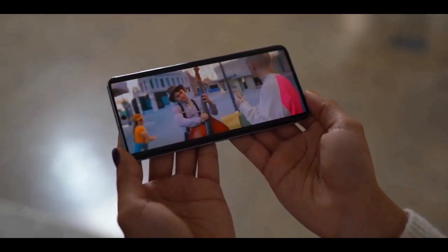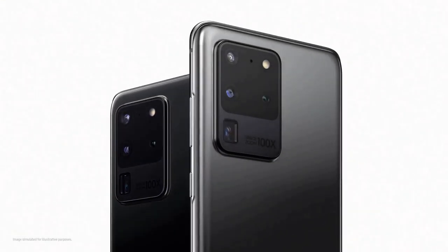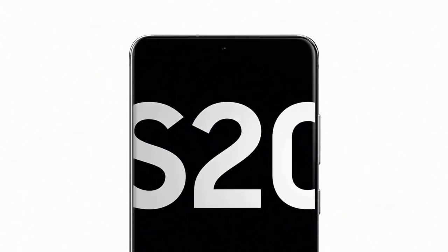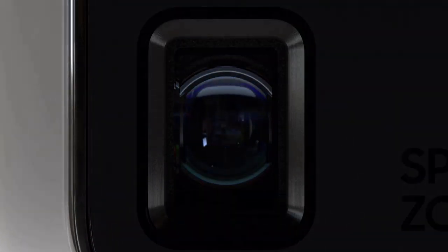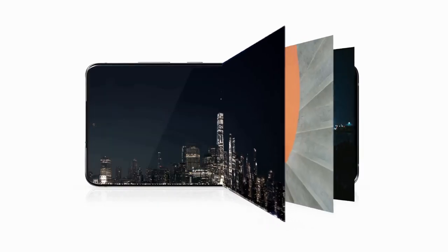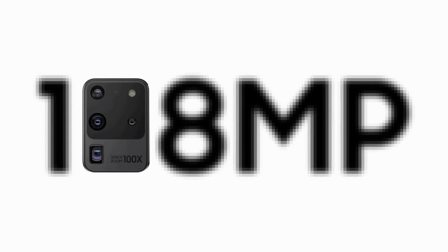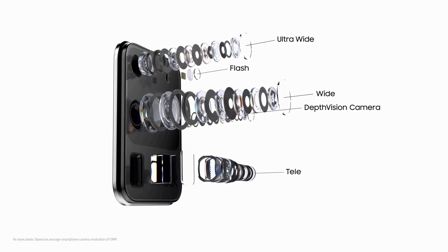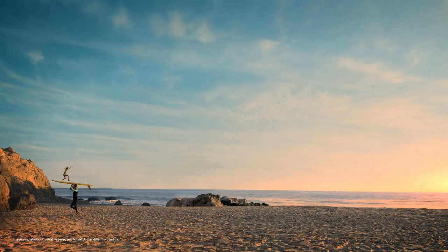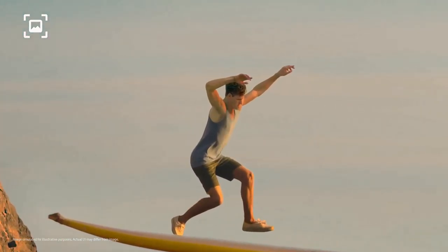The specs of this smartphone rival the likes of laptops. The internal specs are all top of the line: a 7 nanometer Qualcomm Snapdragon 865 in the US or Samsung's Exynos 990 in the UK and Europe, 16 GB of RAM, 512 GB of internal storage, and a microSD card slot for expandable storage. The S20 Ultra has a 108 megapixel f/1.8 main camera, a 48 megapixel f/3.5 telephoto camera, a 12 megapixel f/2.2 ultra wide camera, a time-of-flight depth camera on the back, and a 40 megapixel selfie camera on the front.